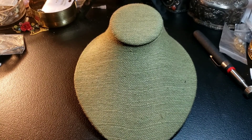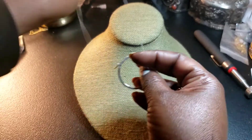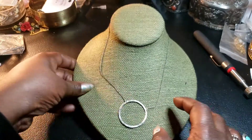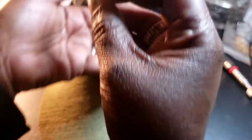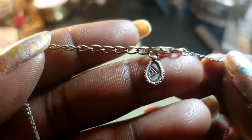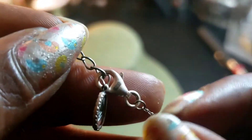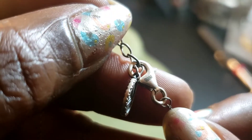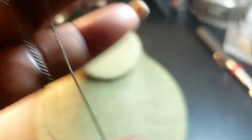We have this Napier piece — it has an extender and there's the maker's mark right there. So we have that.